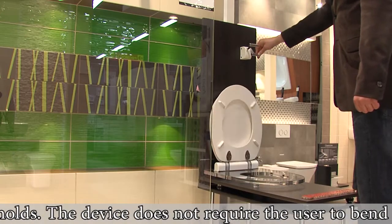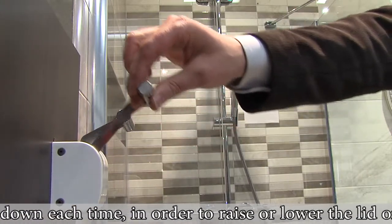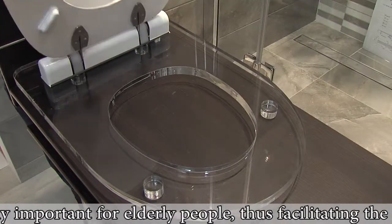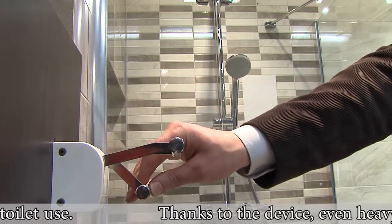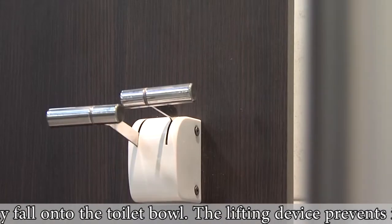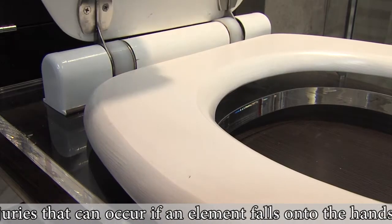The device does not require the user to bend down each time in order to raise or lower the lid or the seat. This is especially important for elderly people, thus facilitating toilet use. Thanks to the device, even heavy toilet seat elements will gently fall onto the toilet bowl. The lifting device also prevents injuries that can occur if an element falls onto the hands of a child.